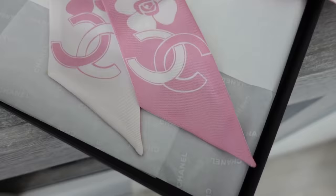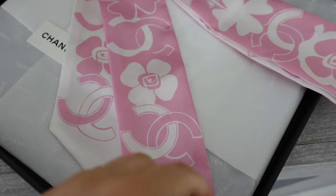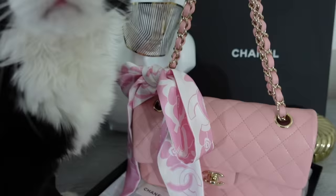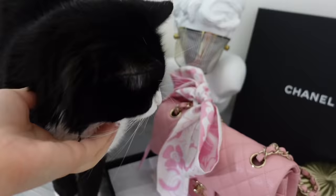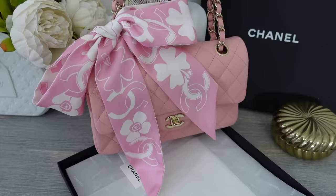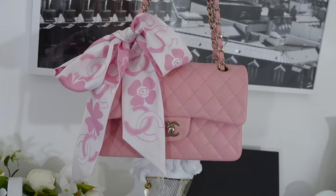This scarf is such a good match to my pink classic flap that I got recently — I actually think they might be from the same collection, possibly the cruise collection. I really love the pattern on this tweedy scarf, it's so adorable. I can tie it as a little ribbon on the side of my classic flap, and it will look so cute in spring or summer — imagine this with a flowy white dress, the pink classic flap, and this tied on the side as a bow. Or I can wear it as a scarf, which also looks so cute.